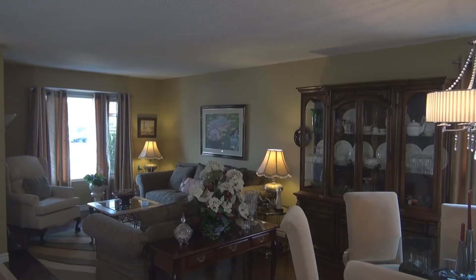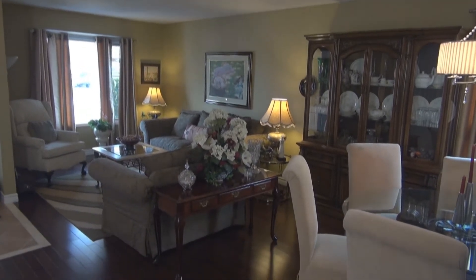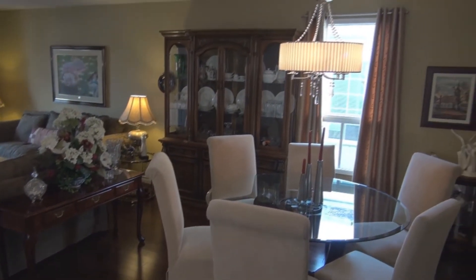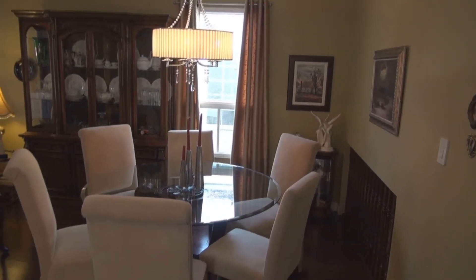As we enter this home, we have a wonderful spacious entranceway. This home has been completely painted. We have beautiful pre-finished hardwood maple floors, absolutely spotless. We have a living room and dining room combination with the dining room overlooking the family room.